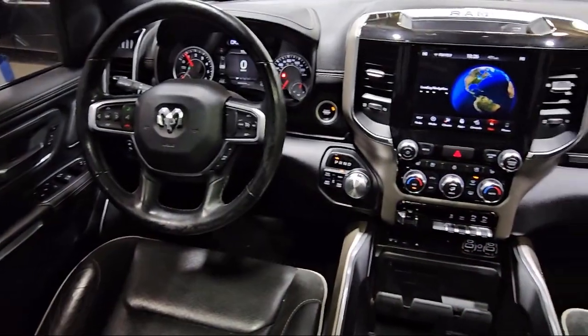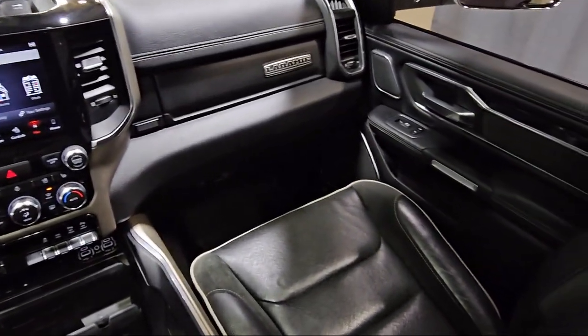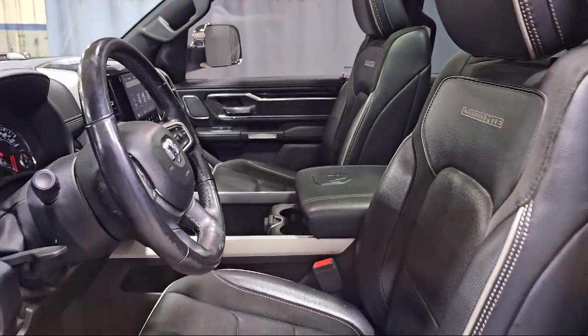It also features a leather steering wheel with auto tilt-away, chrome bumpers, ParkView rear backup camera, heated second row seats, and has less than 60,000 miles on the odometer.